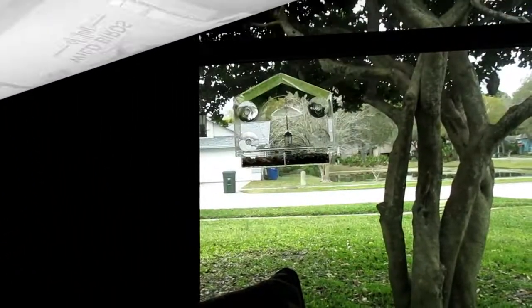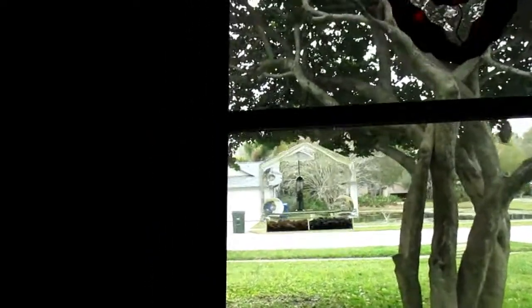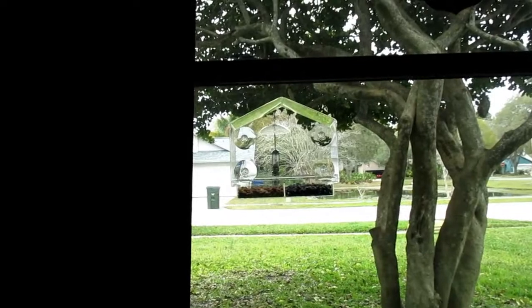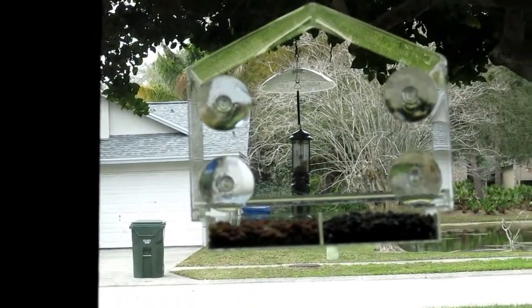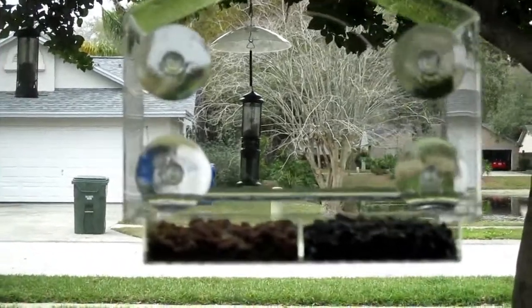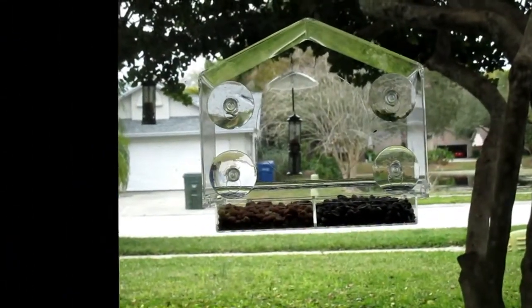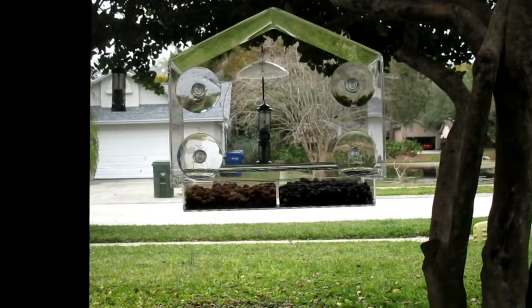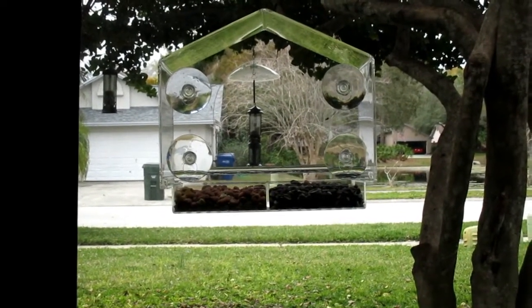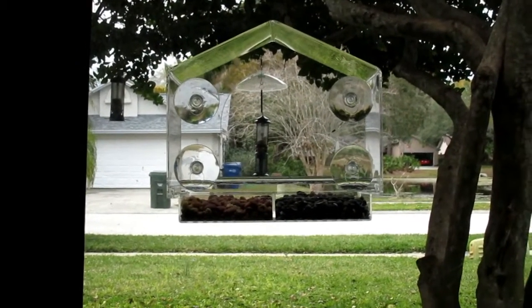Here's my new bird feeder from the inside of the window — this is what I see. Notice there's a big hole for really good viewing. I have seen a bird land on it twice; both times it was a tufted titmouse. I don't know if any other birds have landed on it. The tufted titmice are pretty friendly.